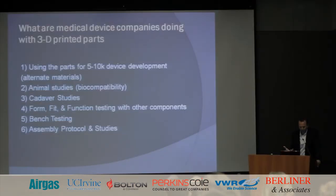What are medical device companies doing with 3D printed parts? They're using parts for 510(k) device development, animal studies, biocompatibility testing, cadaver studies, and form/fit/function testing to make sure the design is sound before spending a lot of money on tooling. Bench testing, assembly protocols and studies — these are all uses for 3D printed parts in the medical device product development cycle.